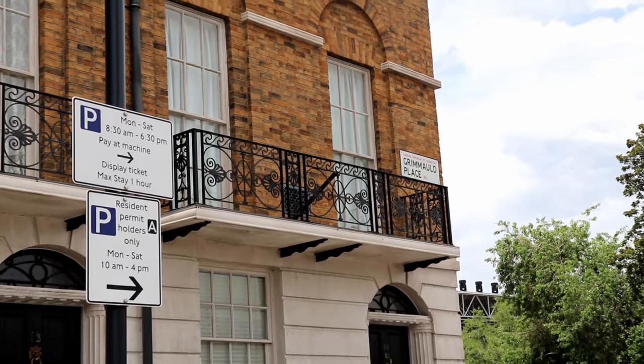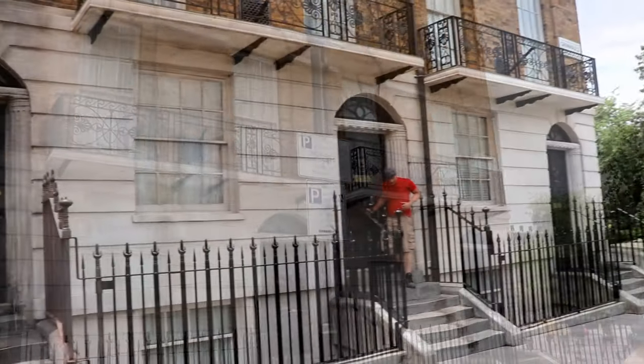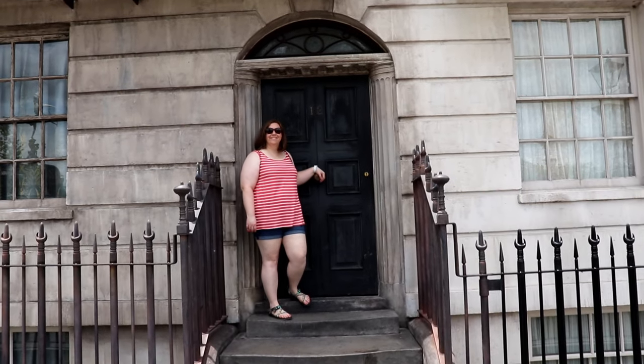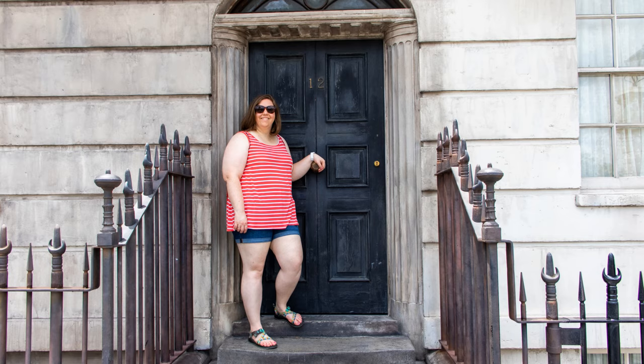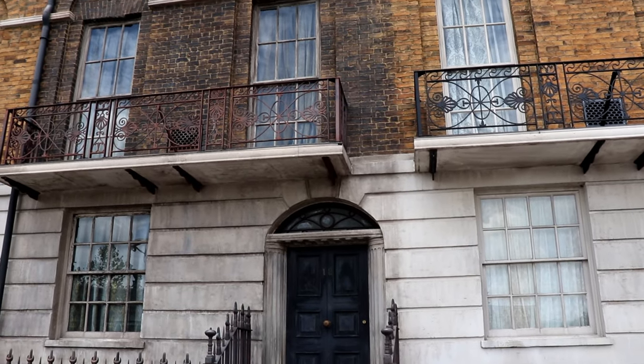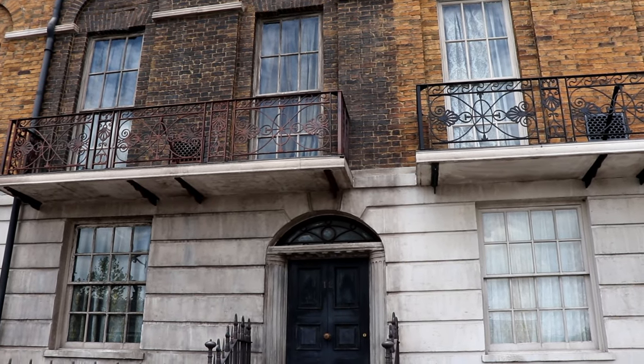At some point in your journey through the Wizarding World, someone must have made you Secret Keeper, because you're able to see No. 12 Grimmauld Place. If you knock on the door, you might even see Kreacher the house-elf peeking through the upstairs window.